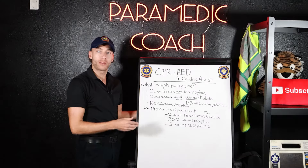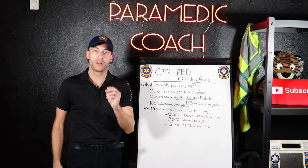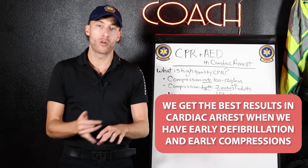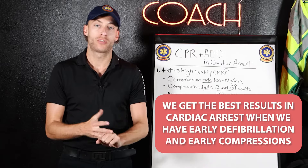I want to talk about CPR first. So cardiac arrest — the big thing you have to understand is this: we get the best results from cardiac arrest when we have early defib, which is our AED, and we have early compressions.